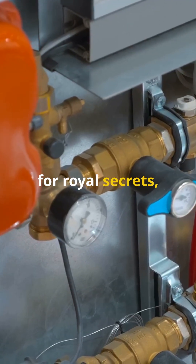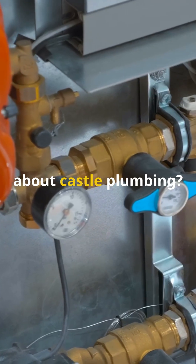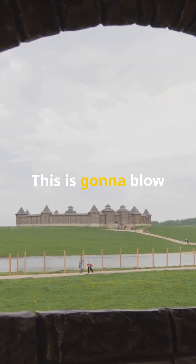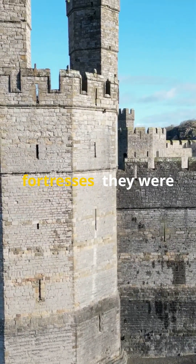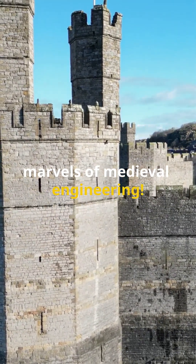Everybody's looking for royal secrets, but have you heard about castle plumbing? This is gonna blow your mind. Castles weren't just stone fortresses — they were marvels of medieval engineering.